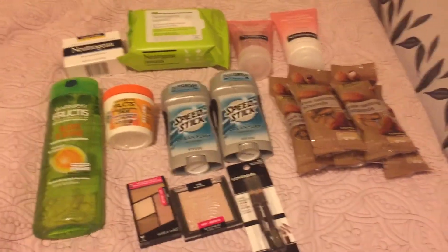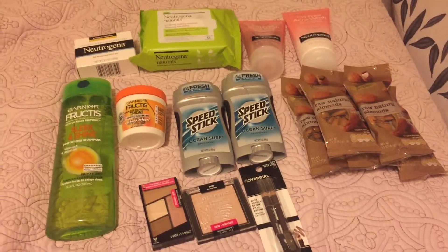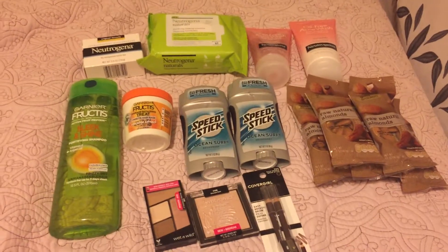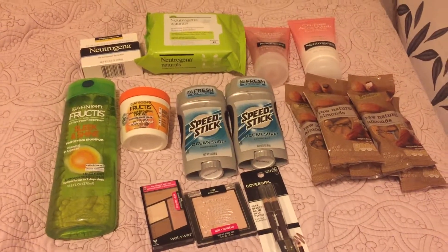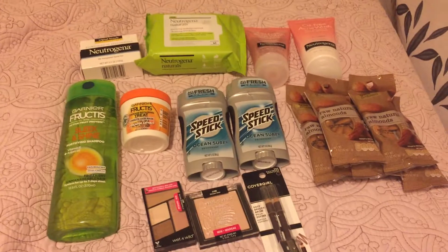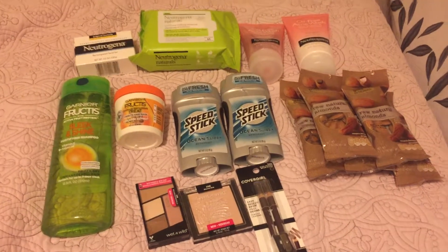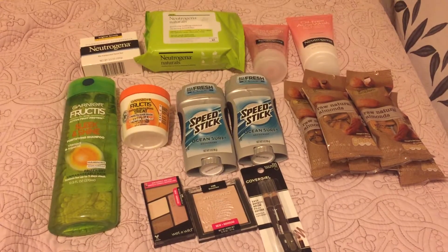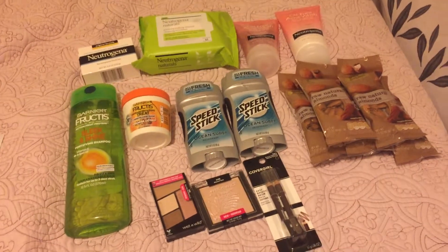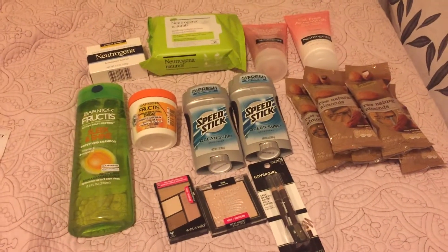For the single pack almonds, if you go to cvs.com/coupons you can print a $2 off two snack items coupon, a $2 off two Gold Emblem CVS brand items coupon, and a $1 off one snack item coupon. I used all of those to get five packs of nuts at $1.19 each, making them 19 cents each. For the Garnier fruit teas, those were two for $7 with a $5 extra buck — I used two $1 printable coupons, making those free after the extra buck.